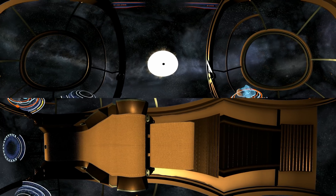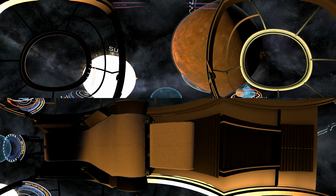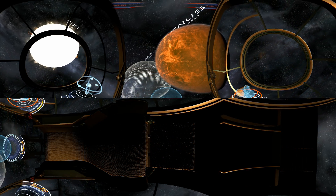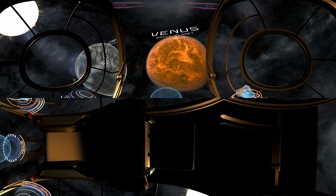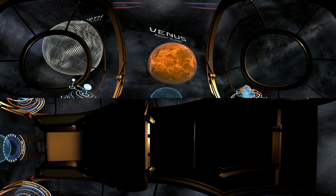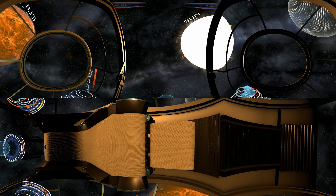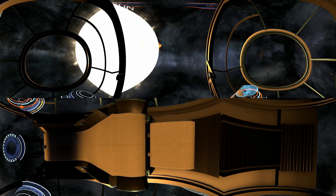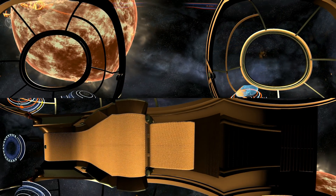We're now getting closer to the center of the solar system. We're heading towards Venus, a rocky planet that has a similar mass and size as Earth. Scientists assume that there might once have been oceans on its surface, that later evaporated due to an increase in temperature, which today reaches around 500 degrees Celsius. Although Venus is farther from the Sun than Mercury, it is the hottest planet in the solar system. To look at the Sun so closely, we will use a filter which passes through just a fraction of a percent of all the light admitted by this star.